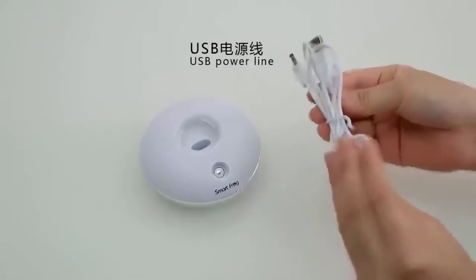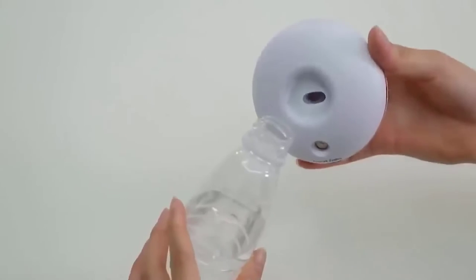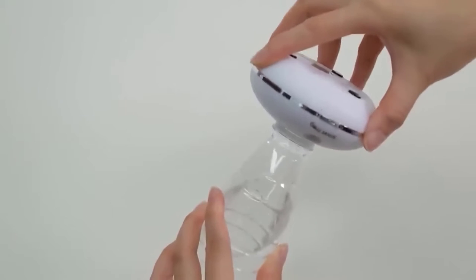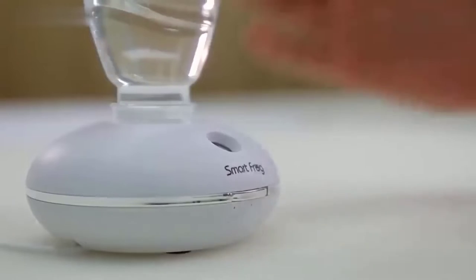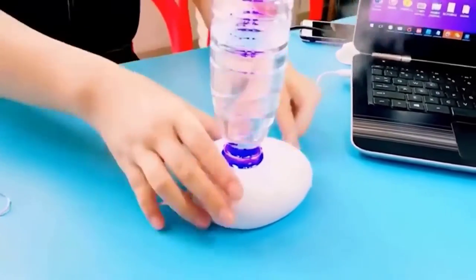This is a mini humidifier — in size it is really very small, so I would not expect a strong effect, but one way or another it does its job. Its trick is a mount for a bottle: you insert a small bottle of water, press the button and enjoy. It is sold in two colors and is not expensive.